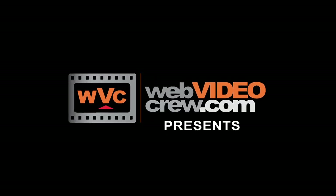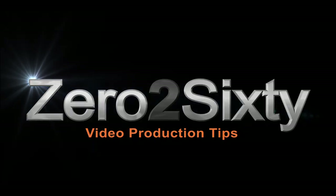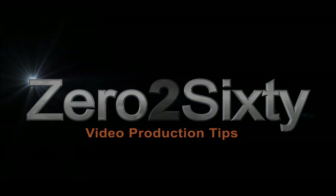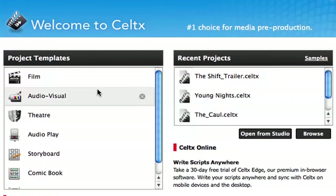If you're looking for an effective alternative to some of the more elaborate and expensive pre-production softwares out there, you may find what you're looking for in Celtics. Celtics is an open-source, meaning free, pre-production software designed for use with film, video, and comic book